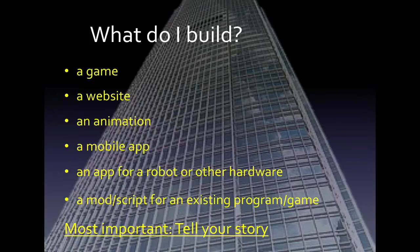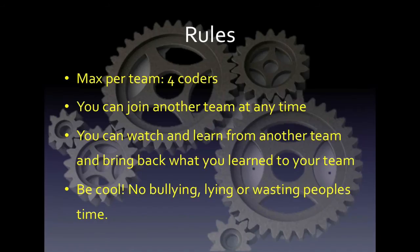Most important is for you to tell your story. So what are the rules? It's pretty simple. No more than four coders per team. You can join another team at any time, and you can watch and learn from another team and bring back what you learned to your team. This is a great way to share and experience the challenges that each team is taking on and how they're solving them. At every Coder Dojo, there's really only one rule that rules them all, and that's to be cool. That means no bullying, lying, or wasting people's time.